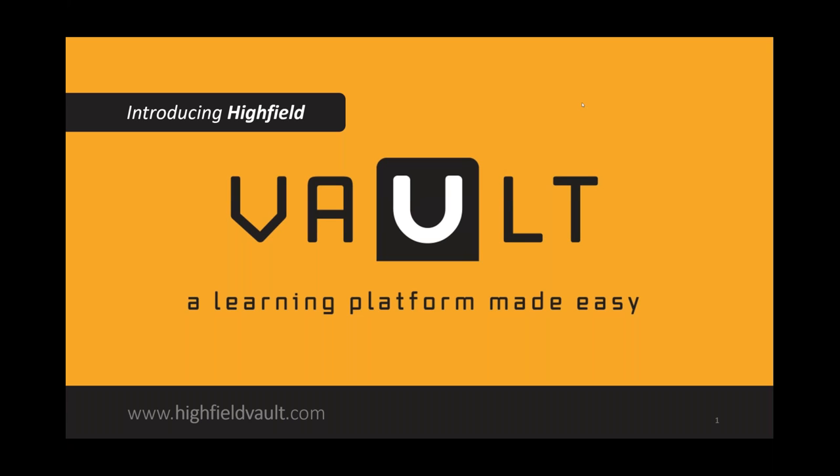Before we get started, I'd like to draw your attention to the top right-hand side of the screen where you'll see a small control panel. From there you'll be able to select all the options and type in your questions as the webinar progresses. We will try to answer questions throughout the webinar. You'll also see a facility to raise your hand — please use that if you're experiencing any technical issues such as being unable to hear or see the presentation. Amy will pick those up and get them resolved very quickly.